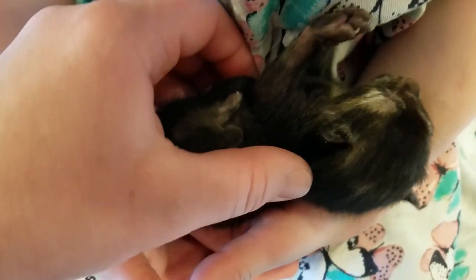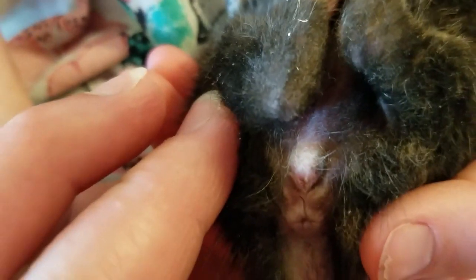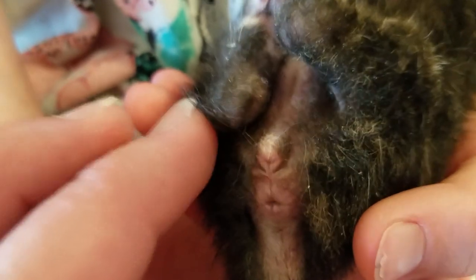This little angel is a girl because she's a tortoiseshell. Tortoiseshells and calicos are girls. She's only got a little slit close to her bum — she doesn't have the bump and the bump going on.